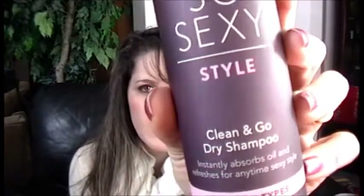I'm always on the lookout for a good dry shampoo — I've tried about four different ones and haven't really fallen in love with any of them. I grabbed the Victoria's Secret version: So Sexy Style Clean and Go Dry Shampoo, which claims to instantly absorb oil and refresh. I've tried it once or twice and honestly it hasn't really wowed me either, but I'll use it up and move on to the next one.